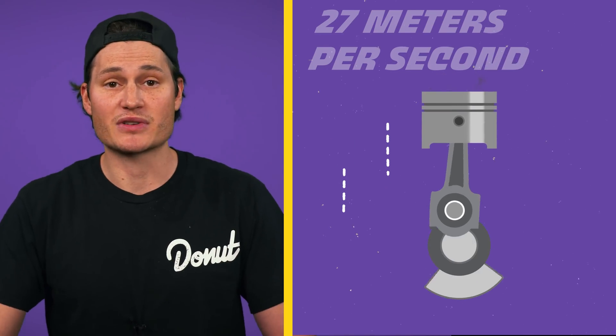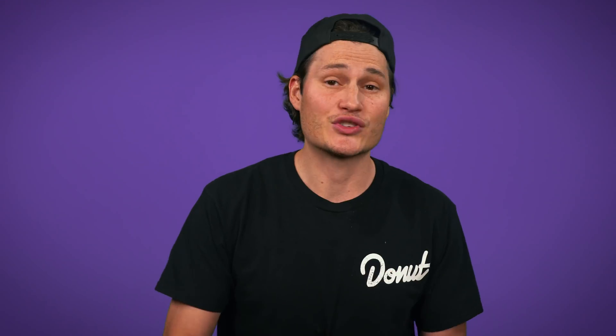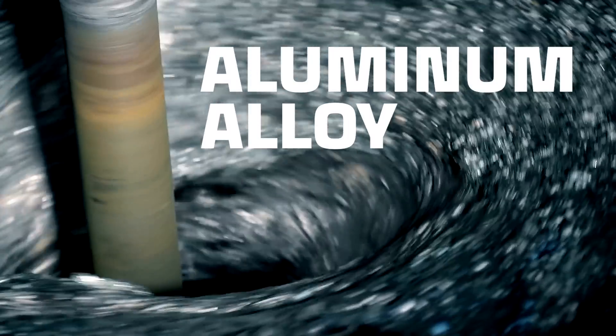A lot of energy released from combustion is heat energy. The pistons are traveling at up to 27 meters per second, creating even more heat from friction. They reach temperatures up to 310 degrees C. And to survive such extreme punishment, a piston has to be made from something really tough, and typically that means a really high quality aluminum alloy.